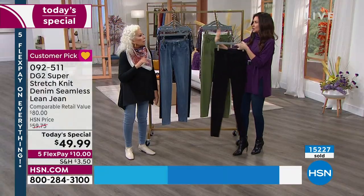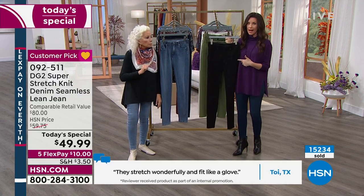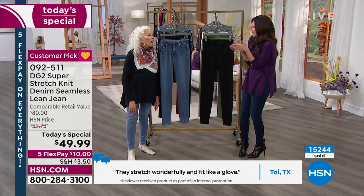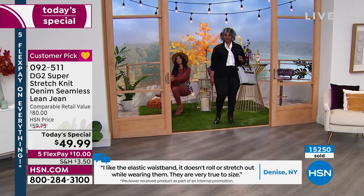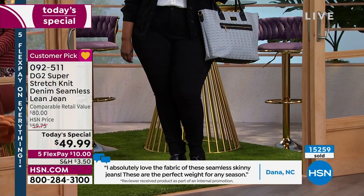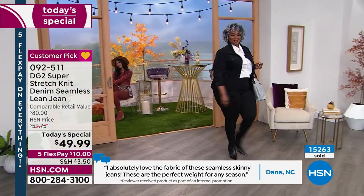We've got six colors right now. If you're a jean gal, you've got to get the chambray or the indigo, and then you've got to get the black — this is going to replace your black slacks. I don't want to wear anything with a rigid waistband. Every single year I promise myself to back away from black, but of course I live in New York City and I go right to black.